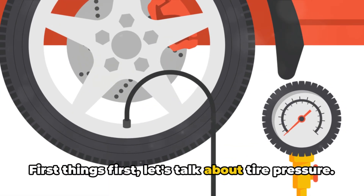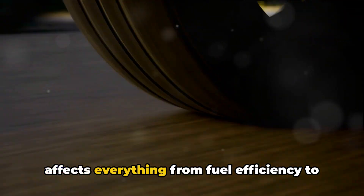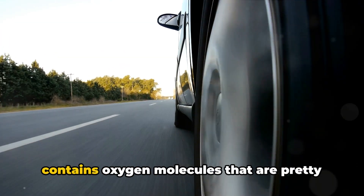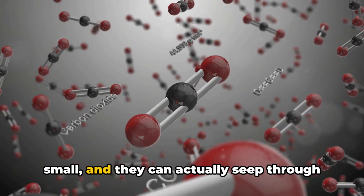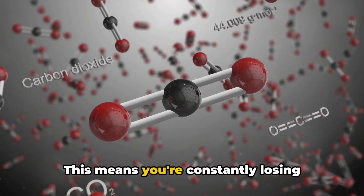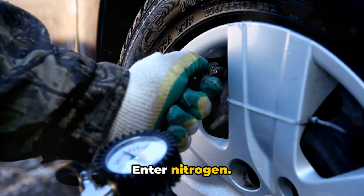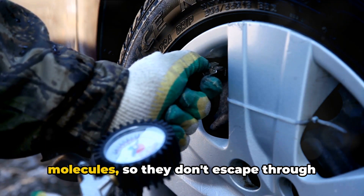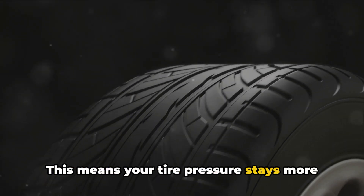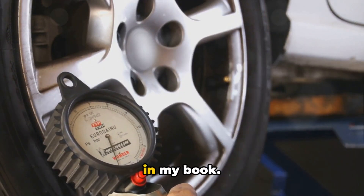First things first, let's talk about tire pressure. We all know how important it is to keep our tires properly inflated — it affects everything from fuel efficiency to handling to tire wear. But here's the thing: regular air contains oxygen molecules that are pretty small, and they can actually seep through the walls of your tires over time, which means you're constantly losing pressure and have to keep topping up your tires more often. Enter nitrogen. Nitrogen molecules are bigger than oxygen molecules, so they don't escape through your tire walls as easily, meaning your tire pressure stays more stable for longer periods.